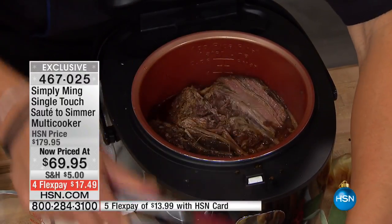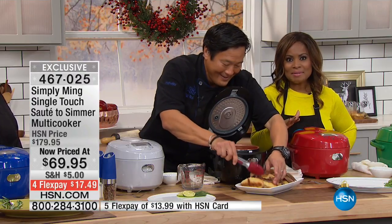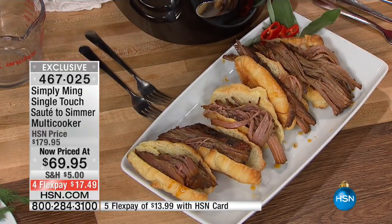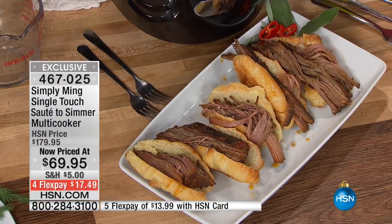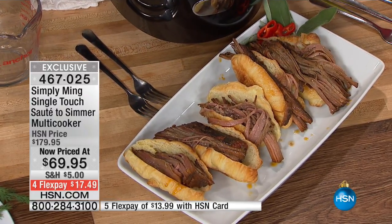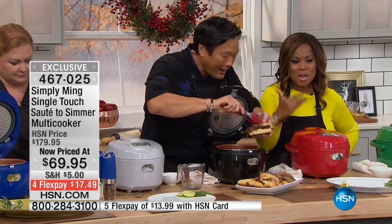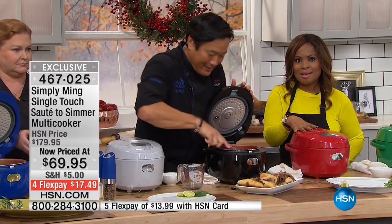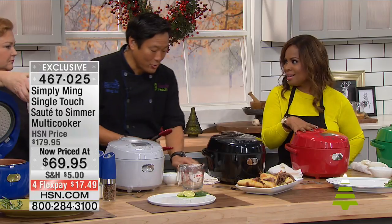We hope you're on board. We did sell it at $179, and as the chef mentioned, it was a Today's Special at $99. Look how good those look — and it's sold out at that price. It's $69.95, the lowest price ever. Whether it's soup, chicken soups out of this — it's one of the best soup makers, chili makers, stew makers.